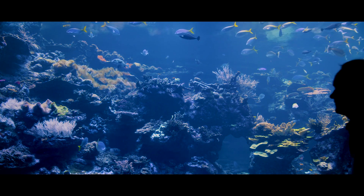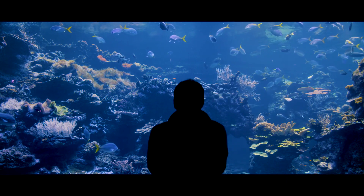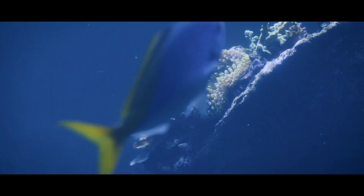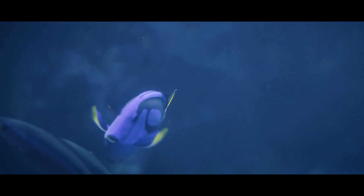Coral reefs are incredibly important — there's no doubt about that. They host 25% of marine species, they provide food and livelihoods to 500 million people, and they contribute billions to our global economy. With these new technologies, I do have hope that we can preserve coral reefs for future generations.